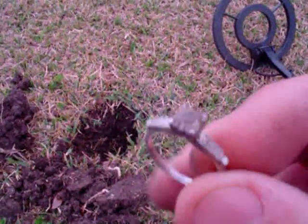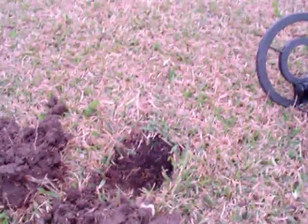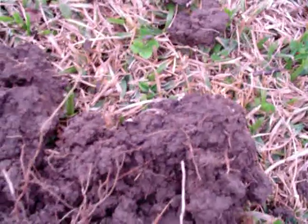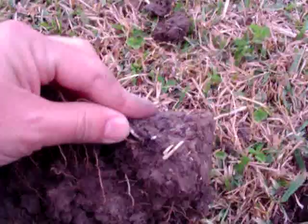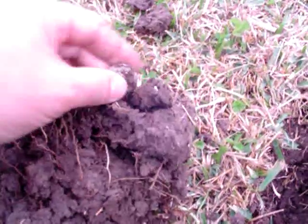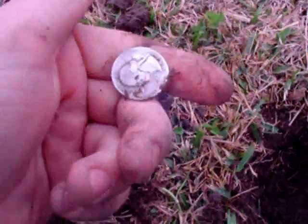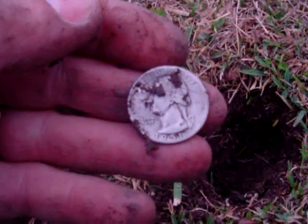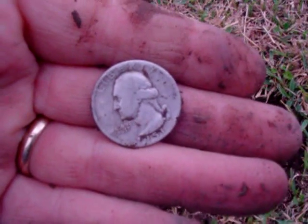Not too far from it, I just dug another target. You can maybe see it — there's the silver edge. It's a Washington quarter. What's the year? 1951. Pretty cool — two silvers in less than 10 minutes. Nice start, let's see what else we get.